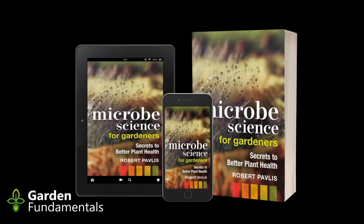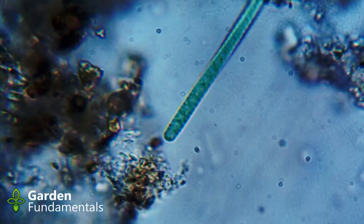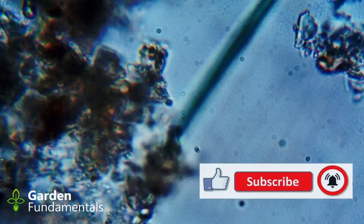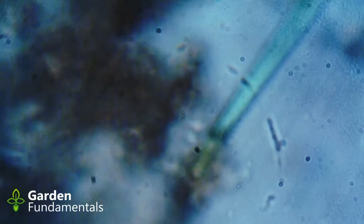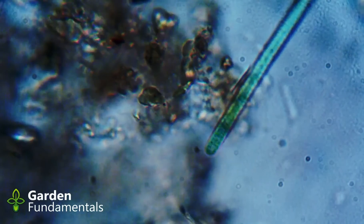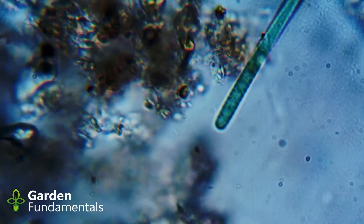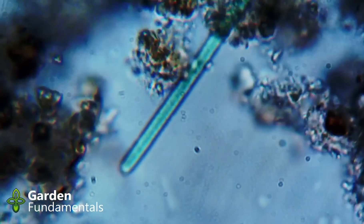Organic fungicides: sulfur has been used for over 2,000 years and is still a viable option. It is effective against powdery mildew, rose black spot, rusts, and other diseases. Sulfur prevents spores from germinating, so it must be applied before the disease starts. It is available as a dust, wettable powder, or liquid form, and should not be applied with or soon after applying an oil spray, as the combination can harm plants. A lime sulfur spray — a mixture of lime (calcium hydroxide) and sulfur — is a common dormant spray applied before bud break in spring and is more effective than sulfur alone.